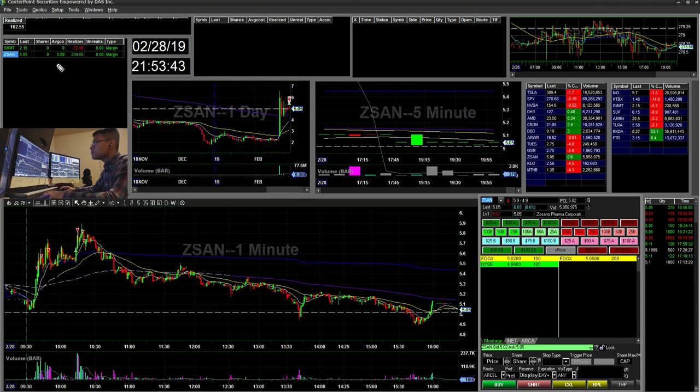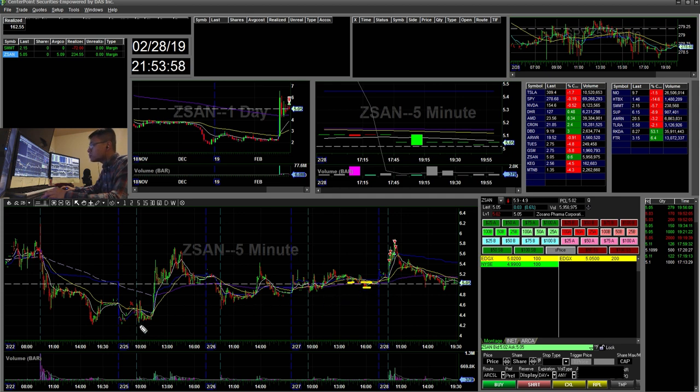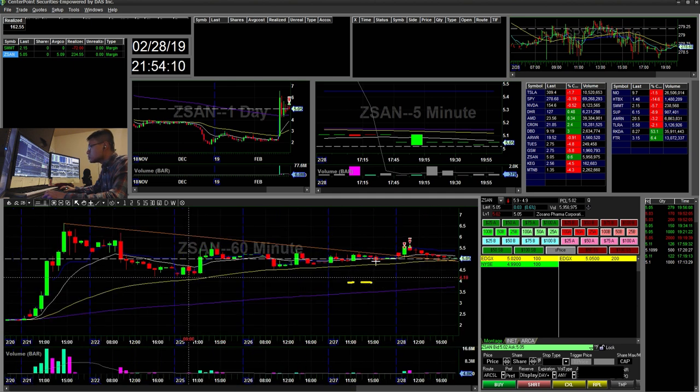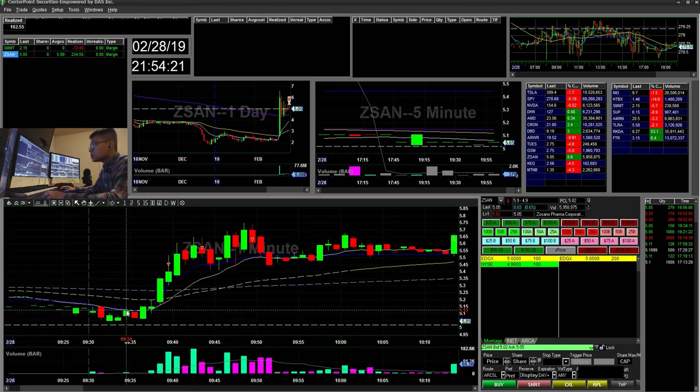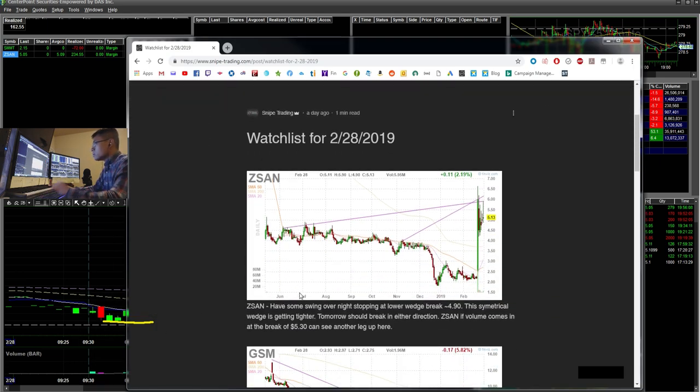I held ZZAN overnight with an average of 5.09 from yesterday. It kind of dipped off these levels with my average of 5.09. My risk was off this bottom wedge, and you can see it kind of broke out today but unfortunately it didn't continue. My stop was this area, roughly 4.90s or so. In the morning it was consolidating around this area, holding the 5 pretty well. I almost added a few here at the 5.20 break based on my watch list — if volume comes in and breaks at 5.30, you can see another leg up.